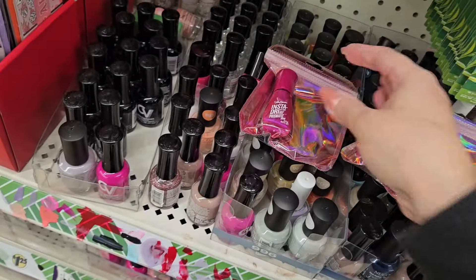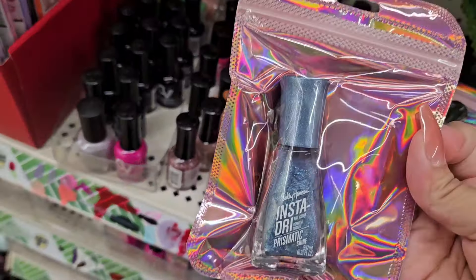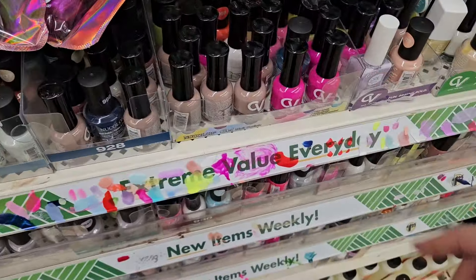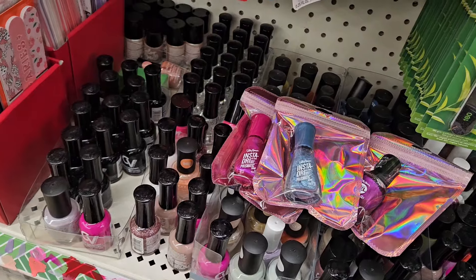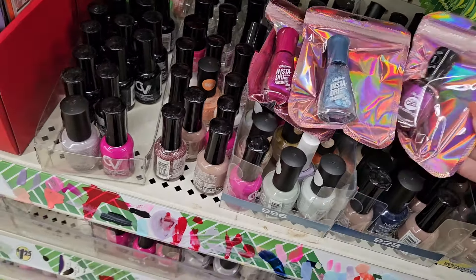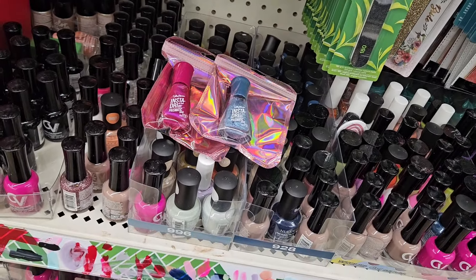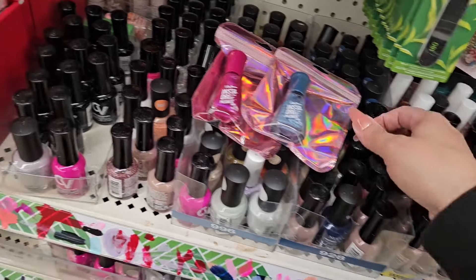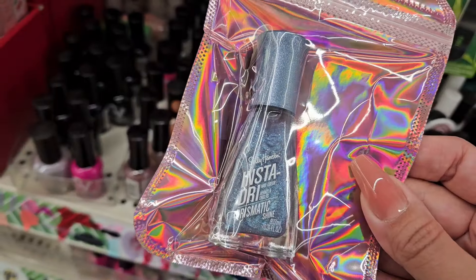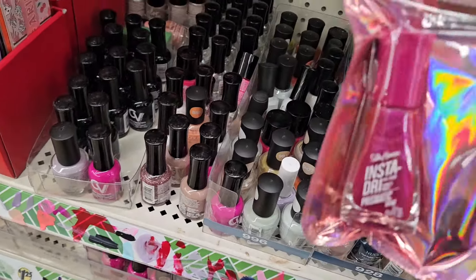So I'm seeing a lot of nail polish — well, not new but packaged polish. Usually it's just out loose like these here, but I've been seeing more and more get packaged. I was able to find some of the candy ones — the Mentos, the Sour Patch Kids. It's in this Insta Dry Prismatic. This blue is really pretty, it has a sparkle.